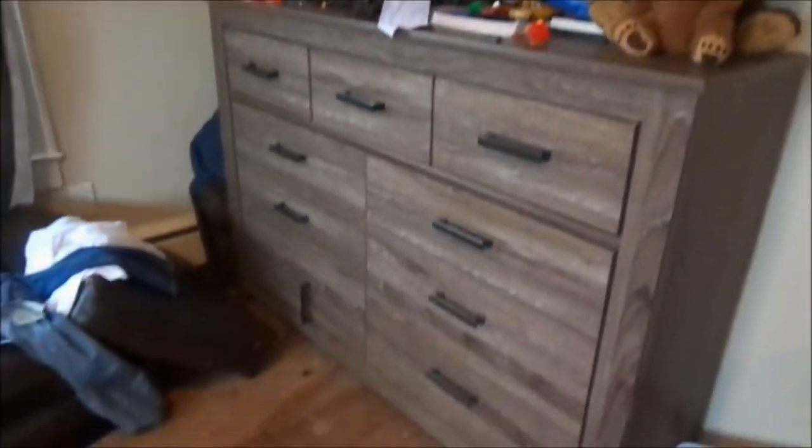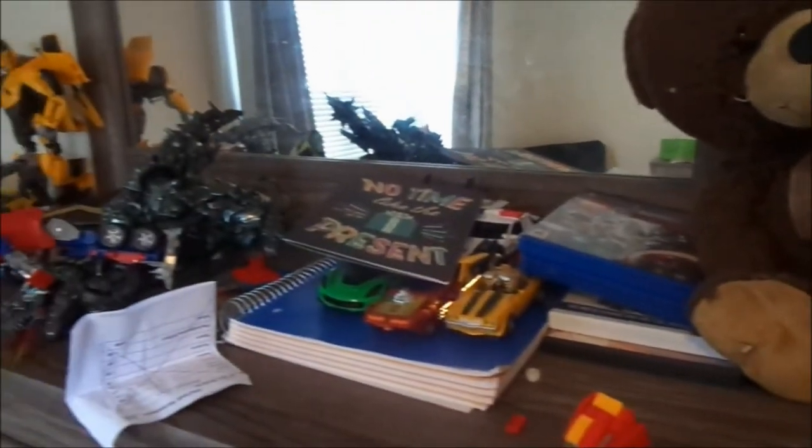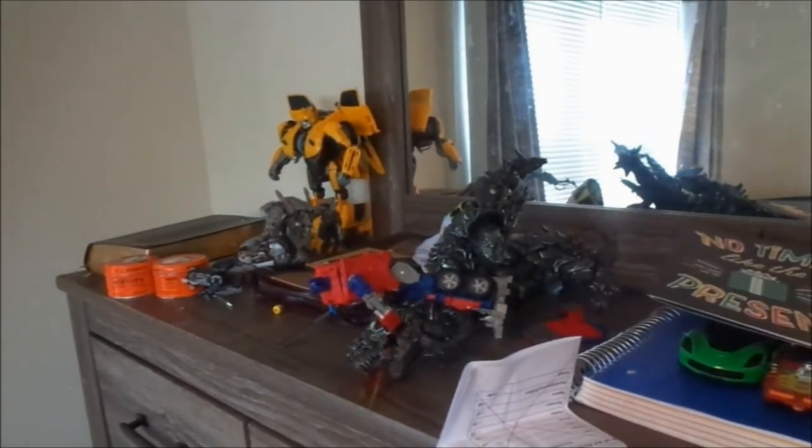Hey fams, welcome back to my channel. So today I am giving you a glimpse of what is happening in our home. We're doing another room makeover. I know I have not revealed Nyla's room yet, but it is coming, I promise. But this is Mikey's room, my son's bedroom. And this is what it looks like, you guys — it was atrocious.